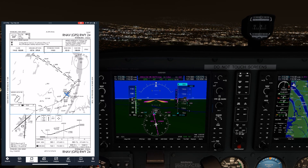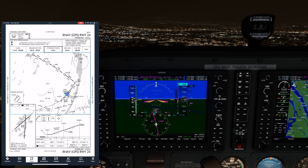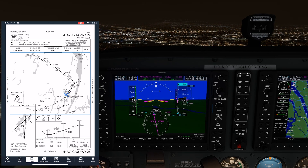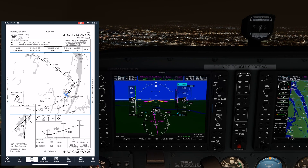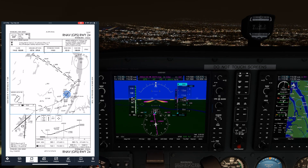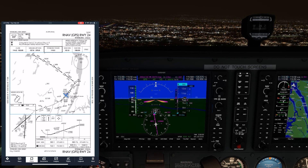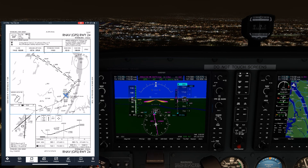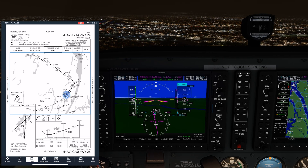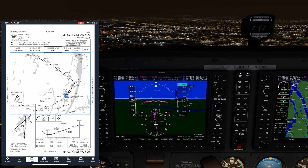We practice missed approaches in training, but in the real world, rarely do we go all the way down to minimums, execute a go-around, and dutifully do the full published missed approach procedure and hold. Let's have a look at a real-world missed approach scenario. We're going to feed in real air traffic communications from liveatc.net. We've changed some of the specifics of the actual flight, like the type of aircraft and some other things, to fit the instruction, but this is what a real missed approach might sound like at a busy airport. We're on the RNAV to runway 24 at busy Teterboro, New Jersey. Everything starts off fairly routine, and we get our landing clearance.